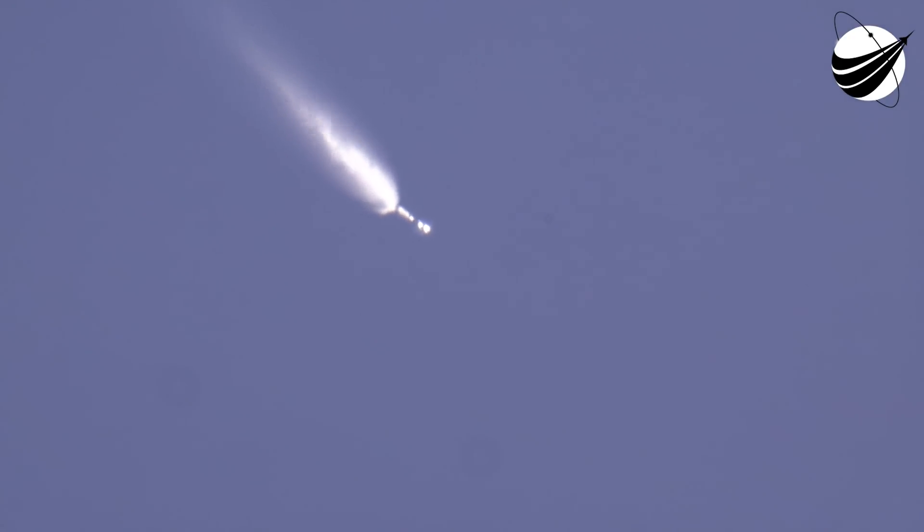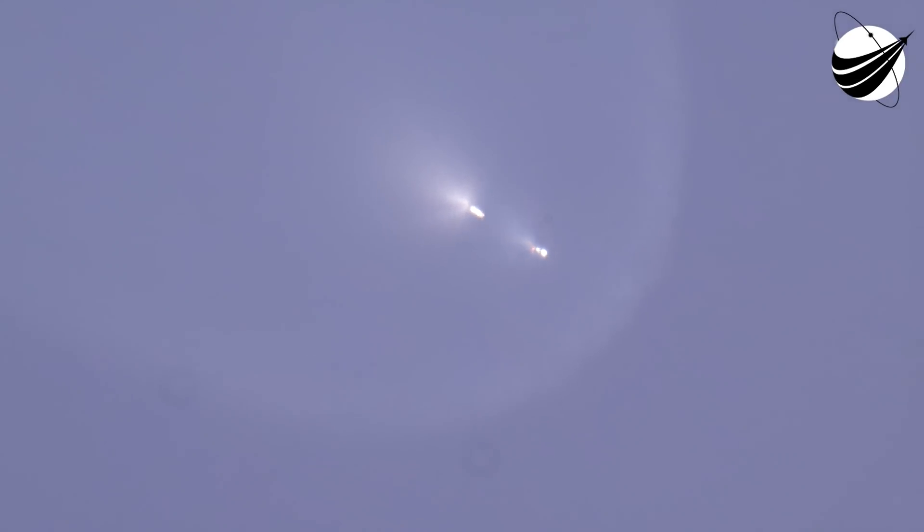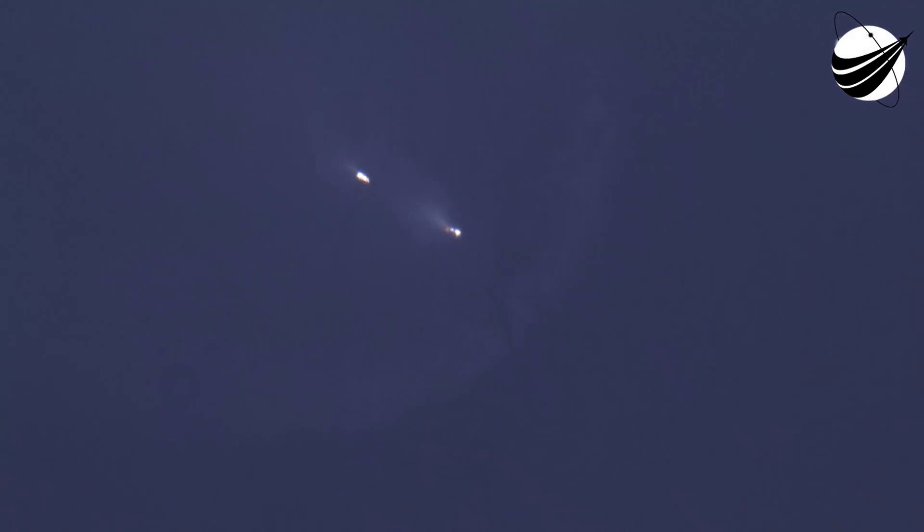Just waiting for that callout for locks load on second stage. Stage two locks load complete. Now both first and second stage are fully loaded with propellant. The Starlink payload continues to be healthy and the Falcon 9 team is tracking no issues on the vehicle.